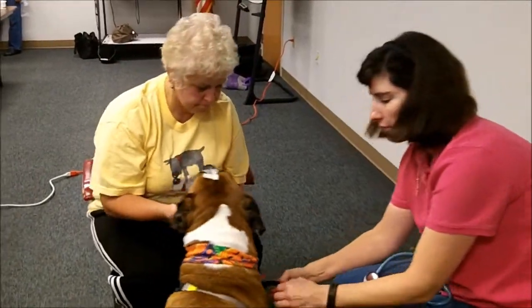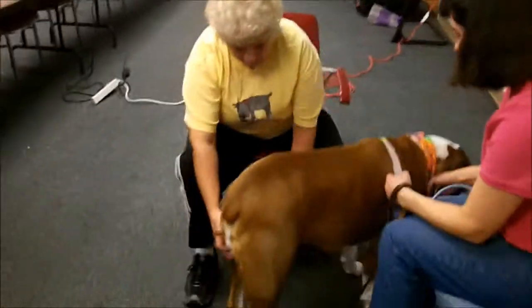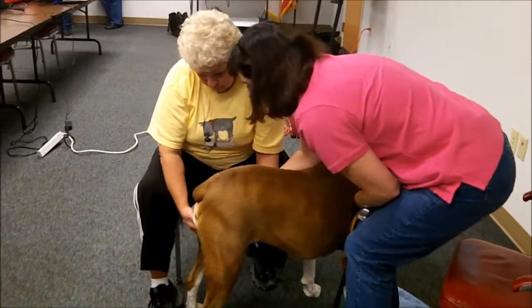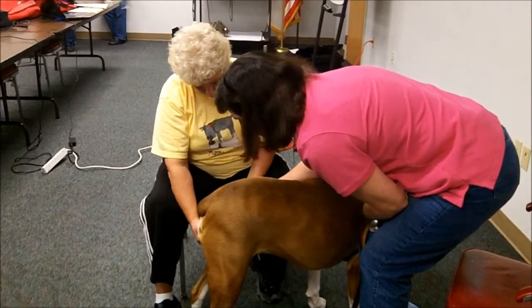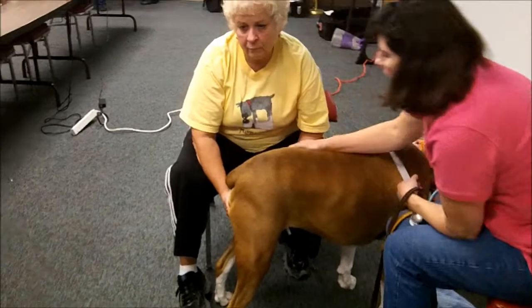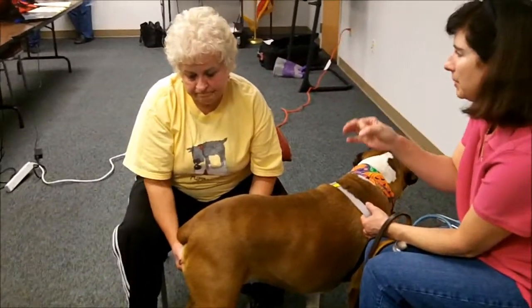You want to feel his back leg for a pulse — on the inside of his back leg. It's right where my fingers are. You don't have to press hard. There's an artery, vein, and nerve — it's like a pipe running through a tunnel.